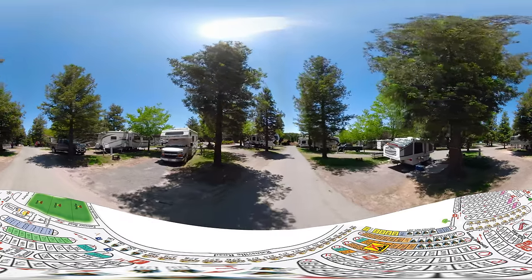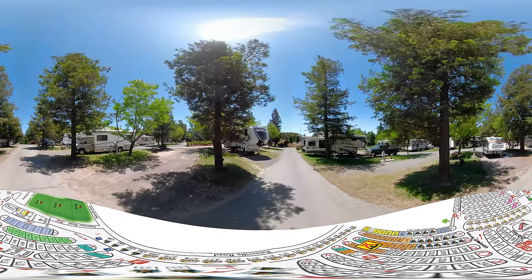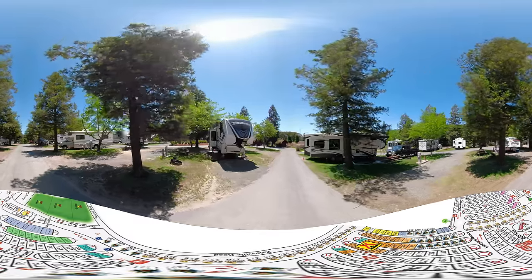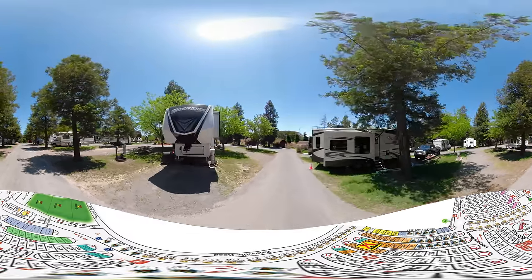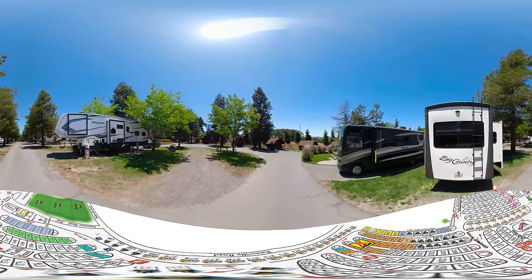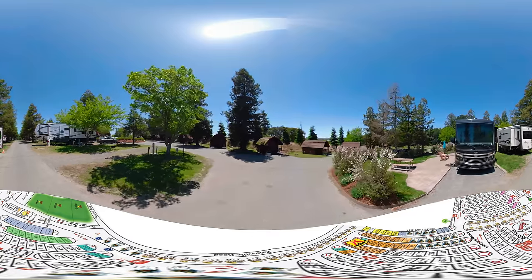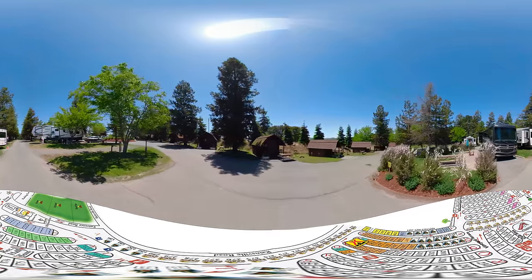San Francisco North Petaluma KOA is located off US-101 in the beautiful community of Petaluma, California. We're close to the Redwood Forest, San Francisco, and the Pacific Ocean. With nearly perfect year-round weather, it's a great place to come enjoy some time with friends, family, or just to get away.